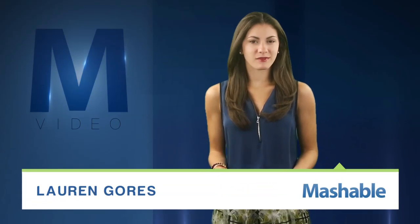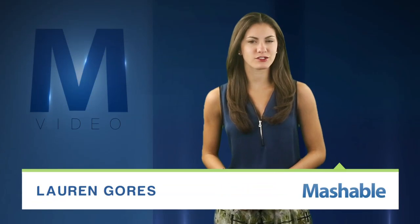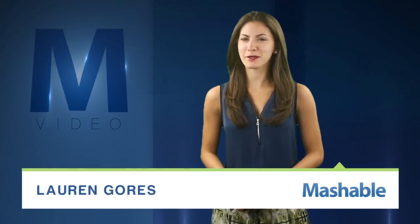For Mashable, I'm Lauren Goris. Medication typically only works if you take it like you're supposed to. So how can doctors make sure that happens? Think microchips.